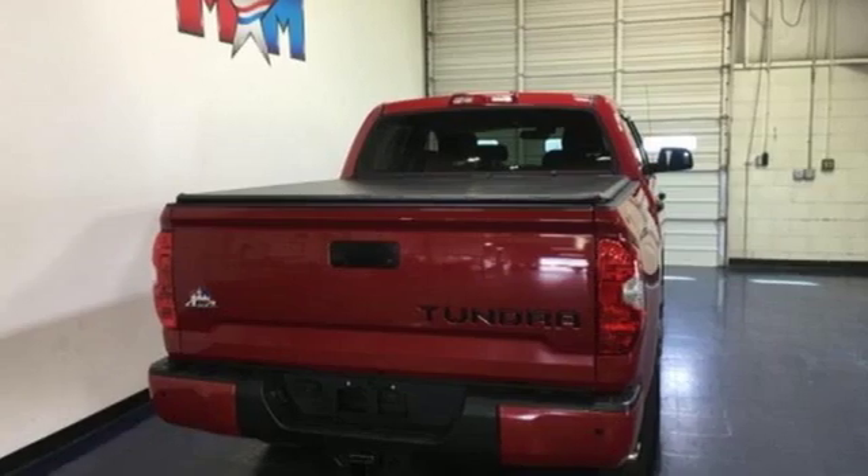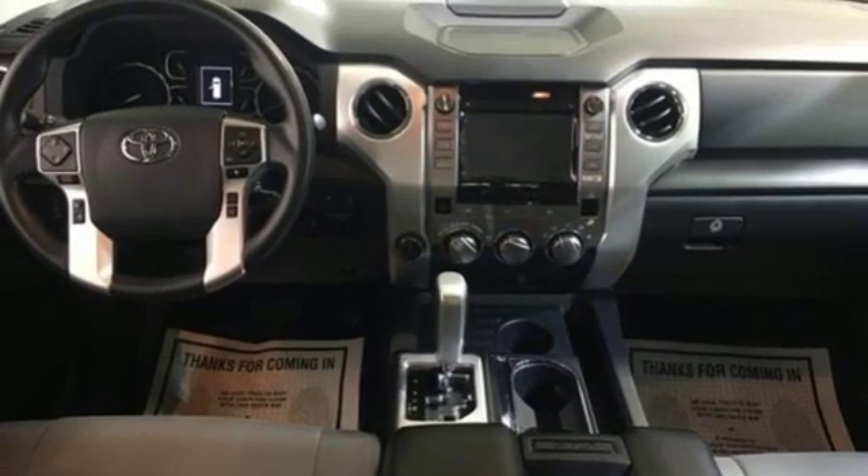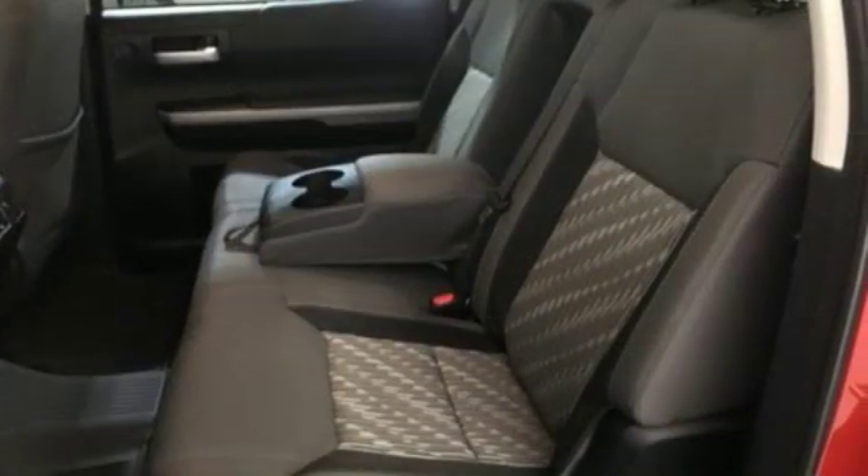Gas pressurized shocks and automatic transmission. The Car Connection proclaims the Tundra bewilders with sheer equipment possibilities. Whatever the purpose, there's a Tundra for it.